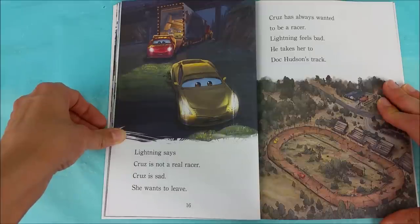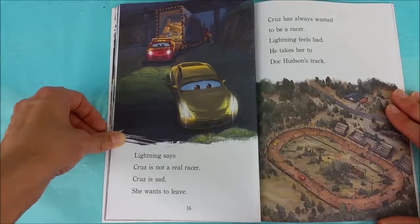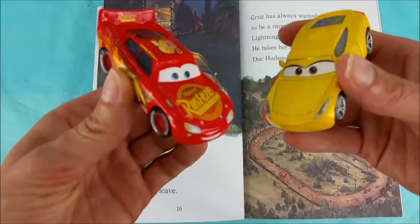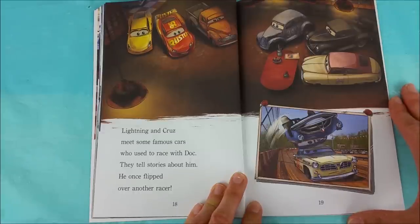Lightning says Cruz is not a real racer. Cruz is sad and wants to leave. Cruz has always wanted to be a racer. Lightning feels bad and takes her to Doc Hudson's track. Lightning McQueen hurt Cruz's feelings, but he feels sorry. Lightning and Cruz meet some famous cars who used to race with Doc, and they tell stories about him.